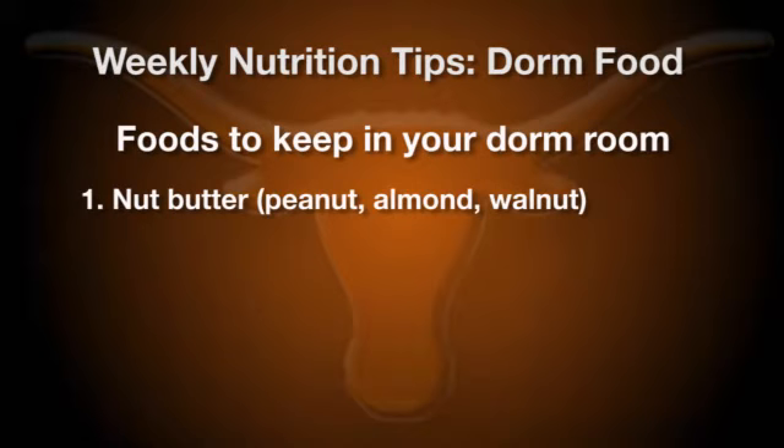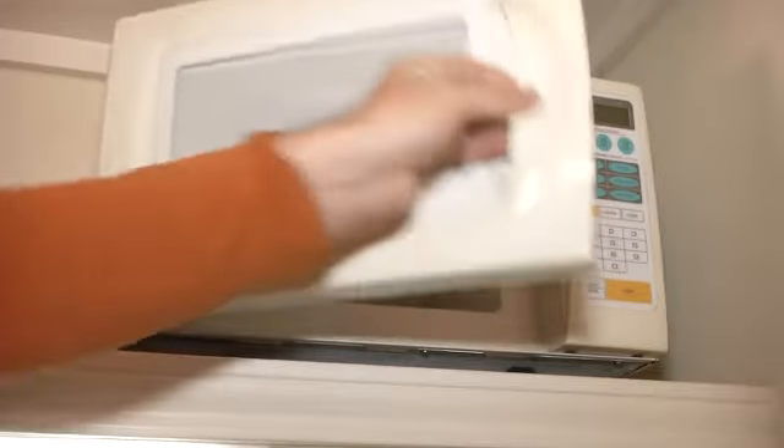The other thing that I want you to keep in your dorm room is another great source of protein, and that would be eggs. Eggs can actually be cooked in the microwave, which is one of the utensils you have in your room that you can cook with. All you have to do is crack an egg into a coffee cup or crack it into a bowl, scramble it up, and microwave it for a minute.